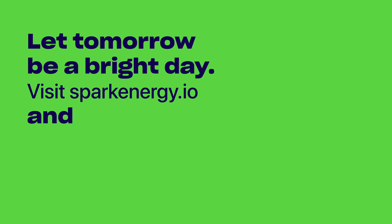Let tomorrow be a bright day. Visit sparkenergy.io and join the grid forward to happy.